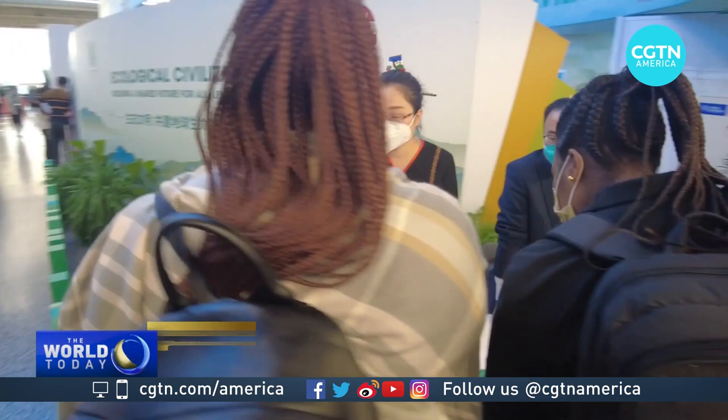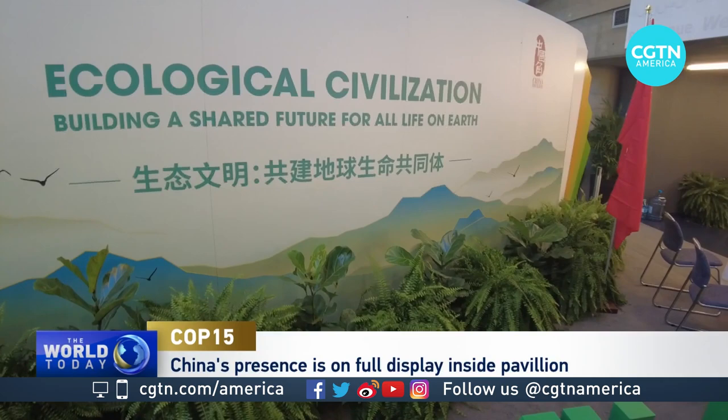A big feature here is all the different exhibits at COP15, which gives countries and regions a chance to showcase what they're doing in biodiversity. One of the biggest is the China Pavilion. You can see the slogan here: 'Building a shared future for all life on Earth' — not just mankind, but also nature as well.